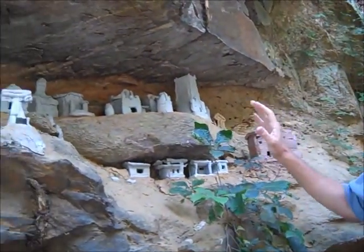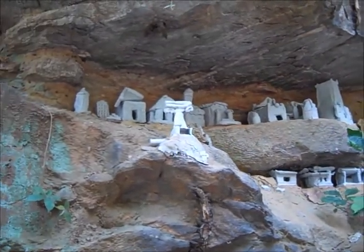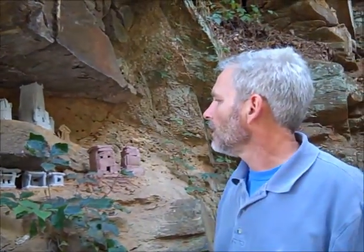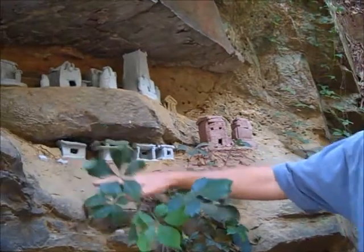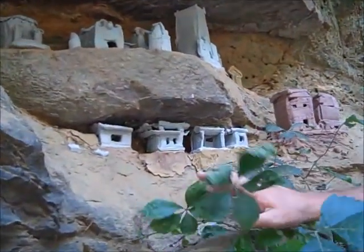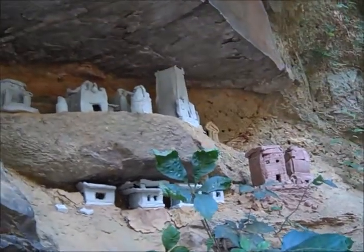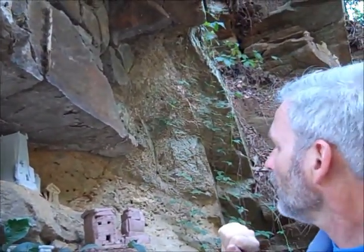The young teens made different sculptures of different types of structures you might find in various civilizations around the world. The girl here made sort of a Japanese-influenced architecture. Some of the others are more Greek in style. There are some up there that are more African in style, like from the Dogon.